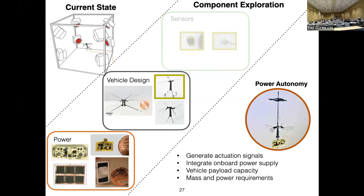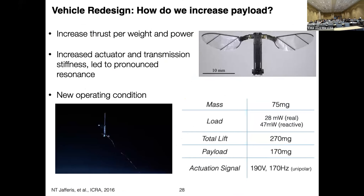When thinking about power autonomy, we want to generate actuation signals, integrate an onboard power supply, and consider the vehicle's payload capacity. When we started the project, we had a vehicle that could carry only 40 milligrams — certainly not enough to take off with a power source. We also need to consider the mass and power requirements of the vehicle. Originally we did a vehicle redesign: a colleague of mine, Noah Jaffres, worked to increase thrust per weight and power, wanting to increase mass as little as possible while keeping power consumption low.